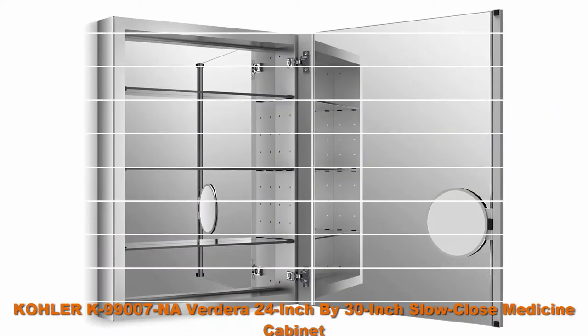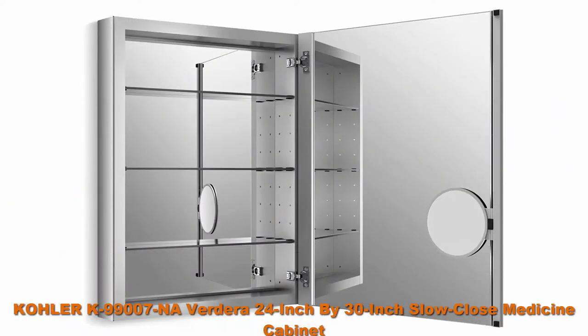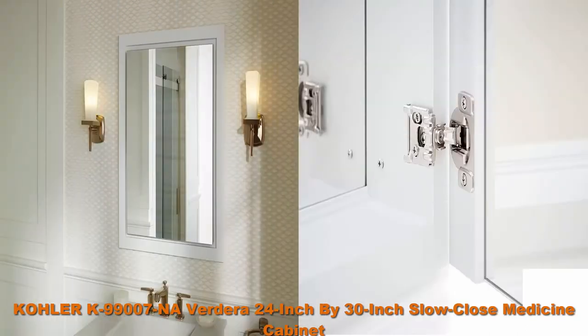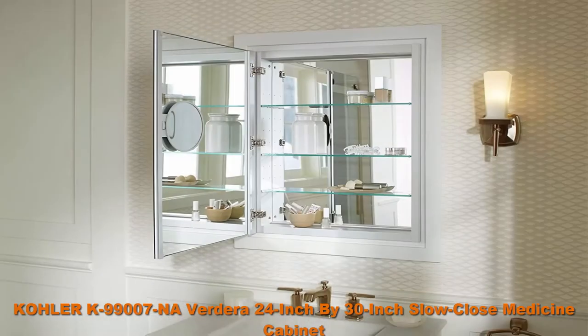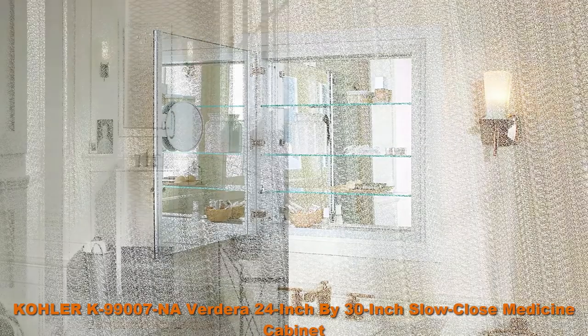Top 2: Kohler K99007N Averdera 24-inch x 30-inch Slow Close Medicine Cabinet with Magnifying Mirror. Anodized aluminum construction with a durable rust-free and chip-free finish. Vertically adjustable 3x magnifying mirror on the inside of the door.